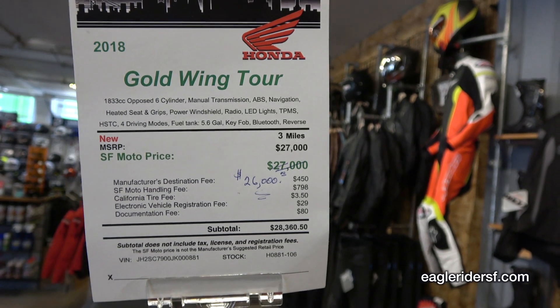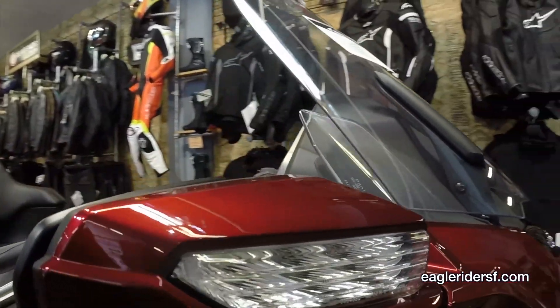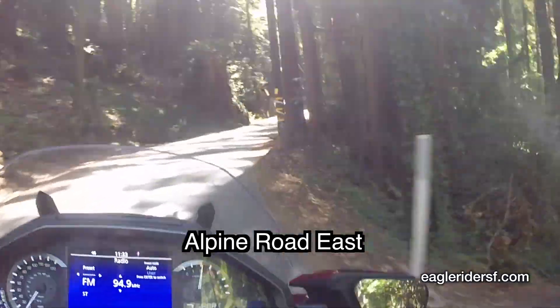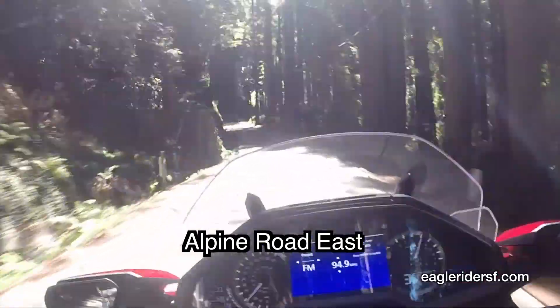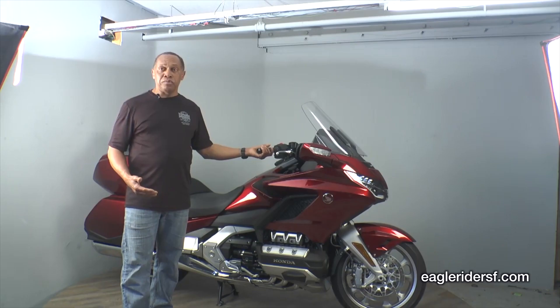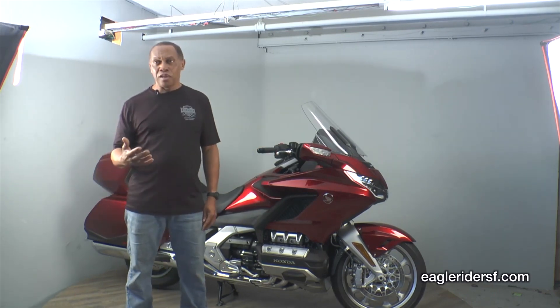When I first rode the bike, the first thought that came to mind was how Honda has done such a great job integrating what they've learned from Formula One, IndyCar, and MotoGP, and put it all into one package. The bike literally felt like it was on rails. I have a test ride loop that I use to experience a motorcycle in many different environments — whoop-dee-doos, twisties, stops, hills, sweepers, a little bit of speed. And this bike shined.